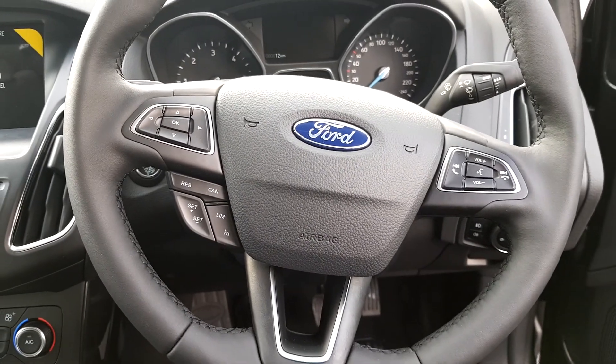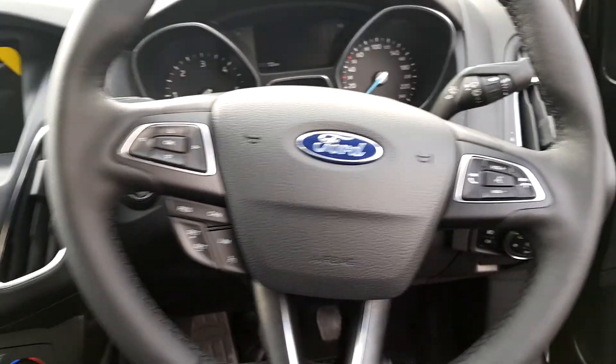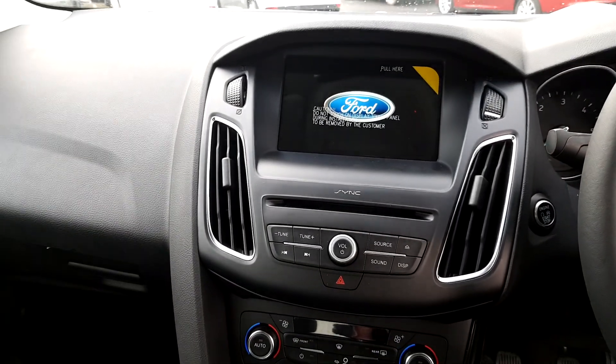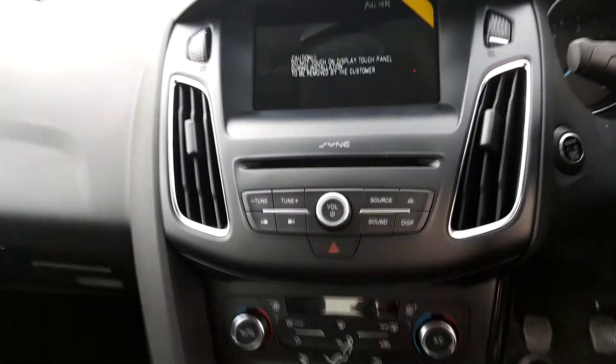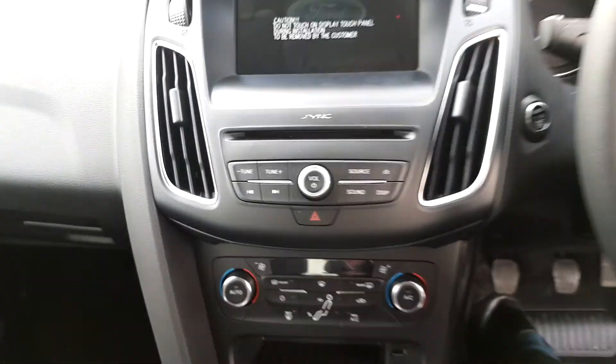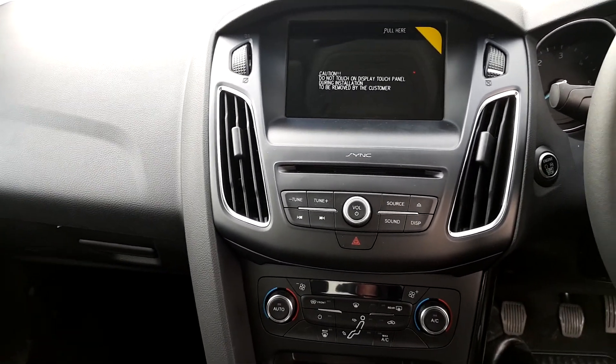A multi-function steering wheel with radio controls, mobile phone controls, cruise control, and computer controls. The touchscreen display is a multimedia system with CD player, radio, USB connectivity, and Bluetooth connectivity for your mobile phone — both music and telephone calls can be made.